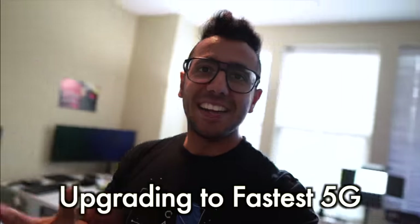Hello everyone, today is a big day because we are going to upgrade our apartment to the fastest Wi-Fi you've ever seen. This is going to be 5G Wi-Fi. 5G is a bit of a controversial topic because some people do not even get 4G speed on 5G.